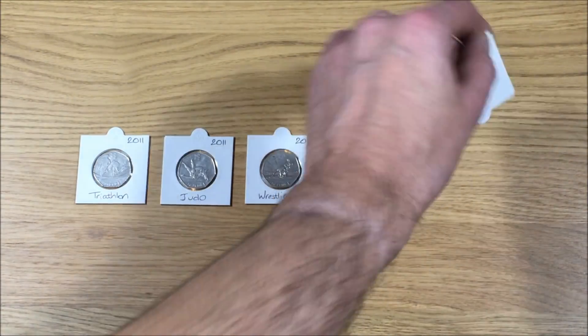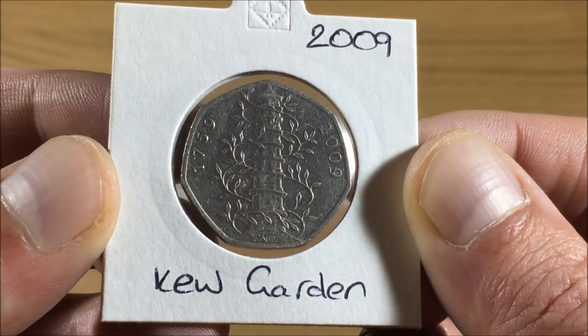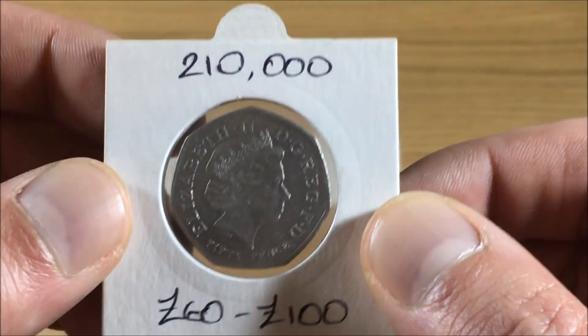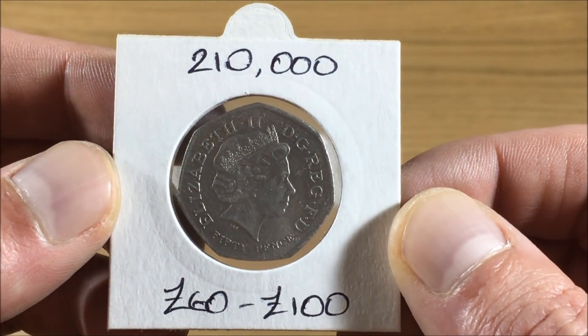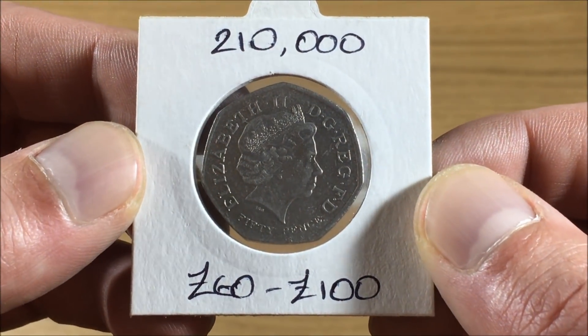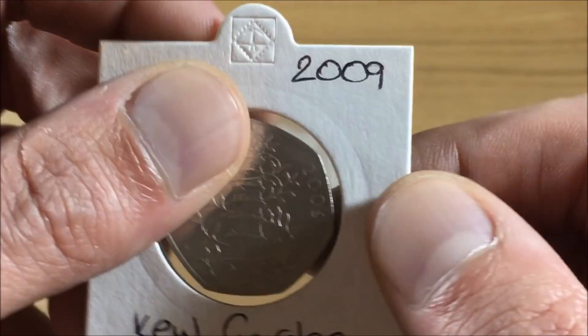And at number one, we have the 2009 Kew Gardens 50 pence — no surprises there. It's going to take something special to knock this off its perch. Just 210,000 of these were ever minted, and depending on the condition, you'd be looking to spend between sixty and a hundred pounds.